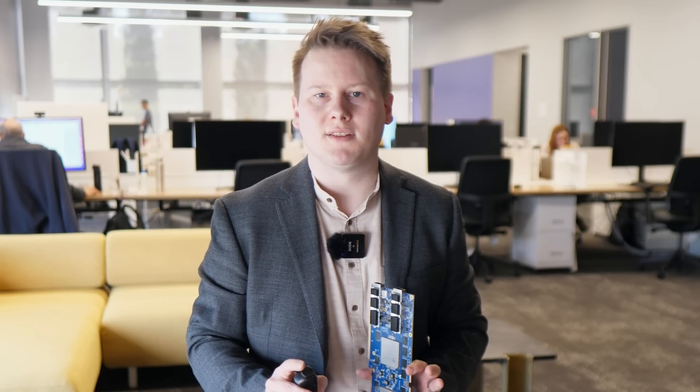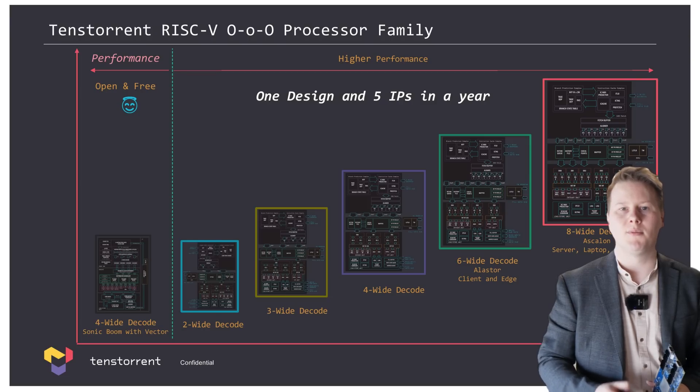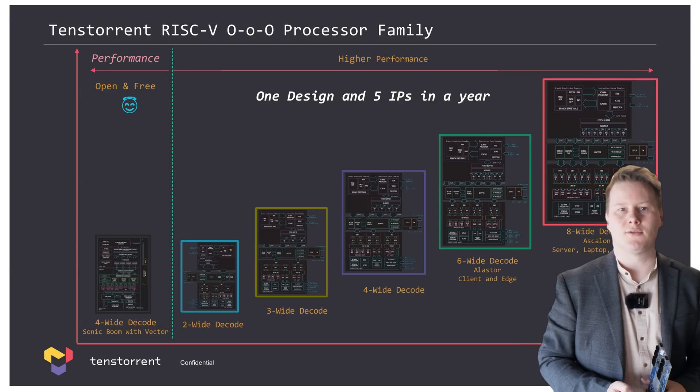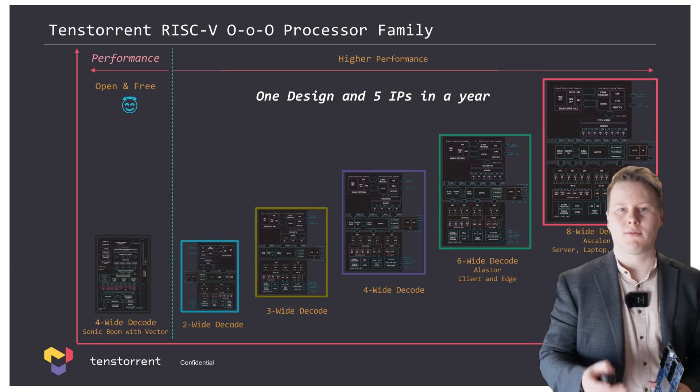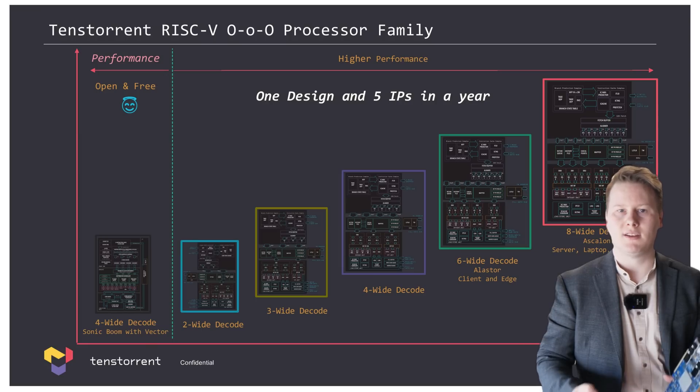This is the big Ascalon core for Grendel, which TenseTorrent has earmarked for server and HPC, but also for laptop. TenseTorrent has also designed derivatives of this core — a total of five. At the bottom left is the open-source Sonic Boom RISC-V processor, and at the top right is the high-performance 8-wide Ascalon. Between the two, there's the 6-wide Alisor for client and edge, and then 4-wide, 3-wide, and 2-wide versions, which are die-size and power-optimized for individual use cases.